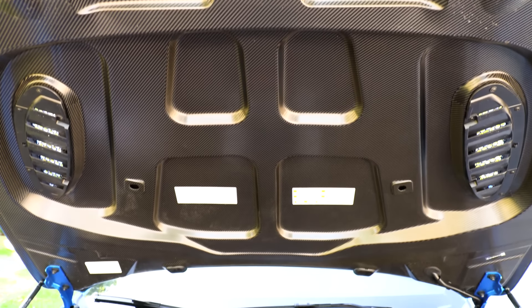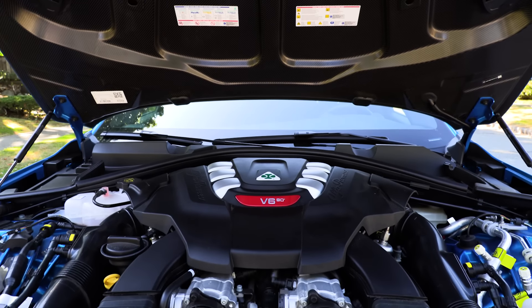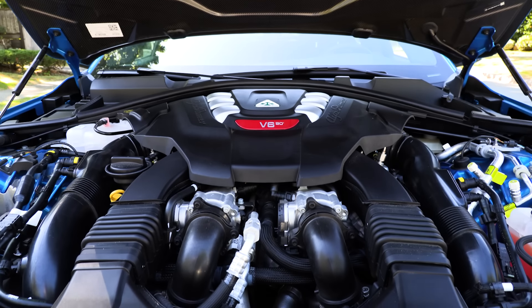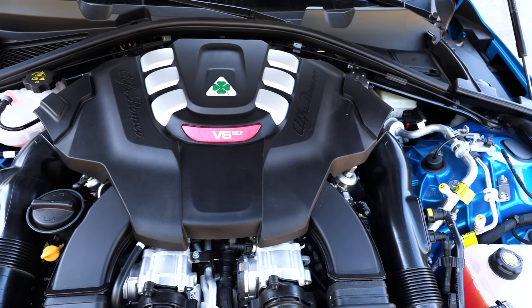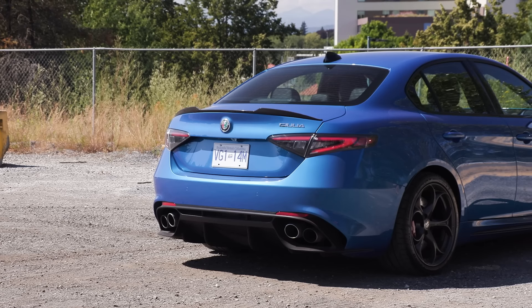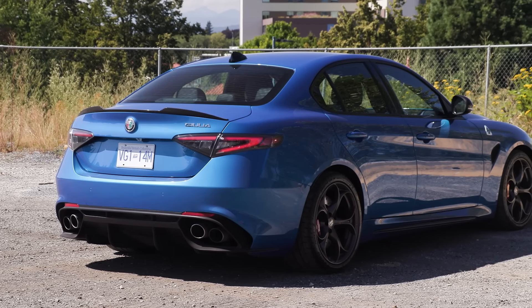We're going to tell you more about the demise of this particular model in a moment. Right now, what is under the hood of this Quadrifoglio? A 2.9-liter twin-turbo V6 with an 8-speed automatic transmission, 505 horsepower, and 443 pound-feet of torque. This is a rear-wheel drive model, and premium fuel is required.